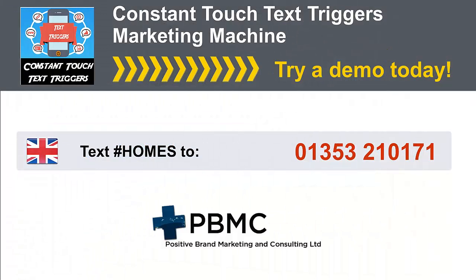That's the end of the demonstration in the video. I encourage you to try the demo — I hope you're seeing the incredible possibilities afforded by Constant Touch Text Triggers. It's just one of the tools in our suite of incredible tools used to get you prospects and deliver you profits. I appreciate your time — thank you for listening and hopefully we'll speak to you soon.